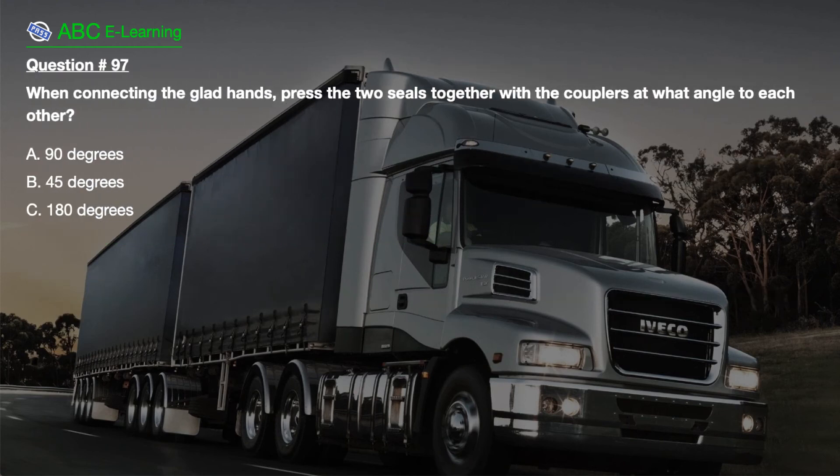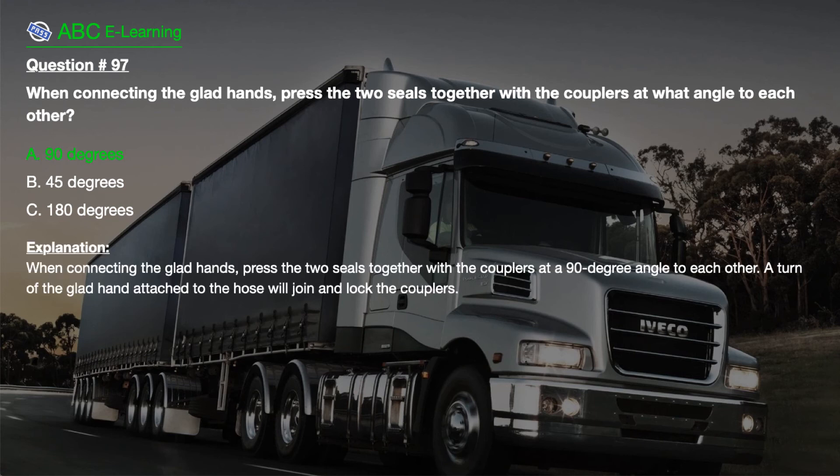Question number 97. When connecting the glad hands, press the two seals together with the couplers at what angle to each other? A. 90 degrees. B. 45 degrees. C. 180 degrees. The correct answer is A. 90 degrees.